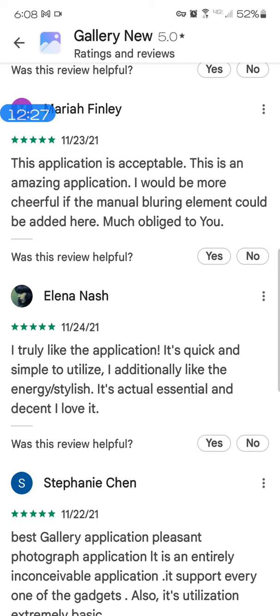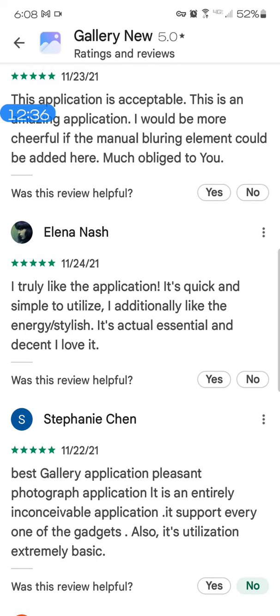Elena Nash — that's a pretty English, western-sounding name. 'I truly like the application, it's quick and simple to utilize, I additionally like the energy stylish.' That's not English. 'It's actual essential and decent, I love it.' None of that is English or western grammar for this western-sounding name. We don't have any western grammar going on here.